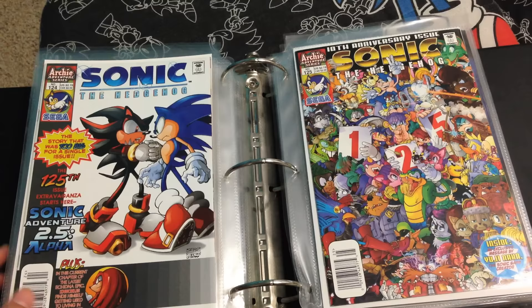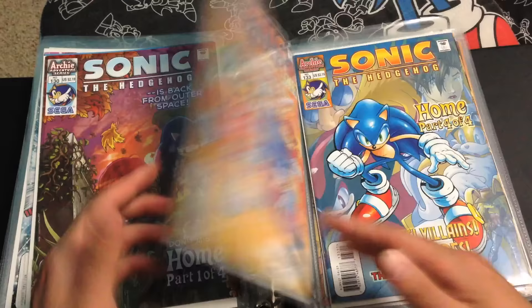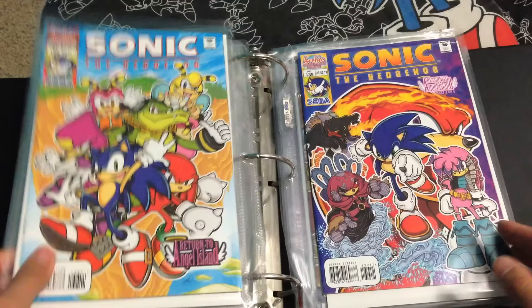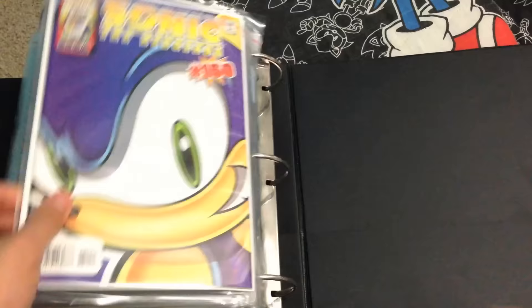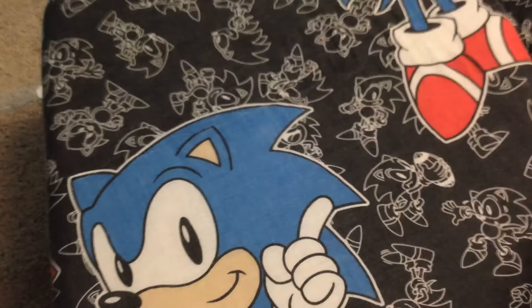This issue is noteworthy because that's where Shadow actually became an actual character, finally, besides just being a cameo in the Sonic Adventure 2 tie-in. 126, 127, 128, 129, 130, 131, 132, 133, 134, 135, 136, 137, 138, 139, 140, 141, 142, 143, 144, 145, 146, 147, 148, 149, and 150. Awesome!